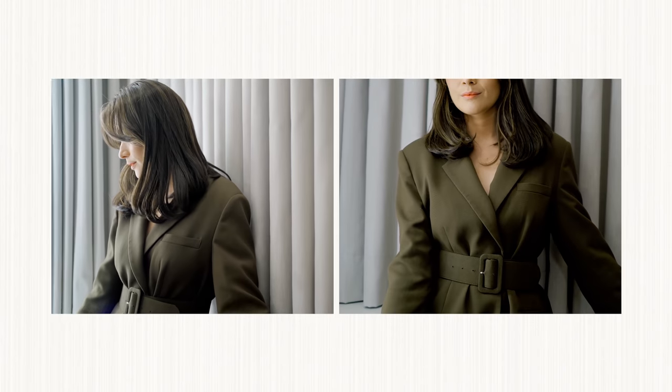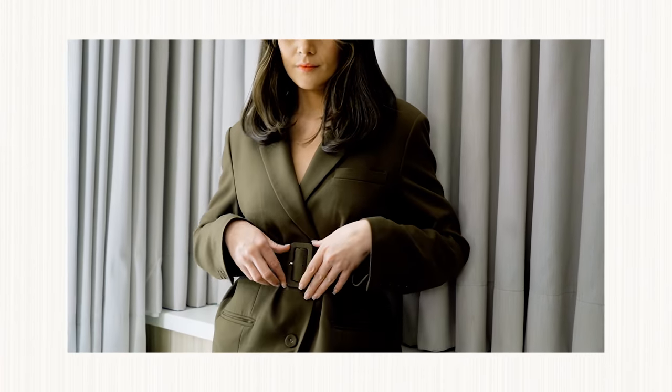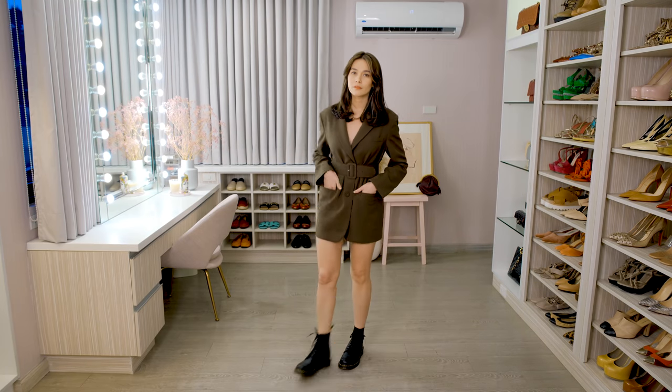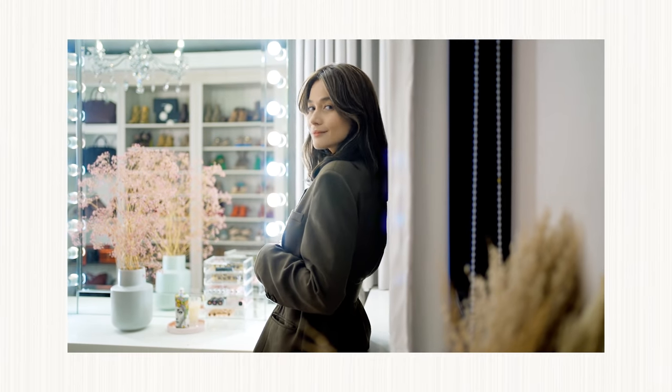So you can wear your blazer in a more casual manner by wearing it on its own, wearing a belt, or probably it has a belt already, and just wear your Doc Martens or military boots if you have any. It's comfortable, it's not that formal, and yet it's so chic.